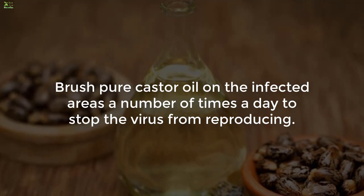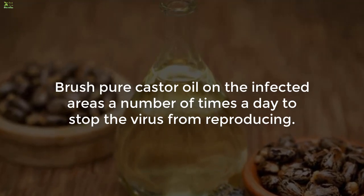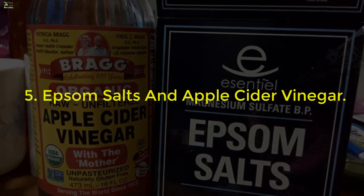4. Pure castor oil. Brush pure castor oil on the infected area a number of times a day to stop the virus from reproducing.